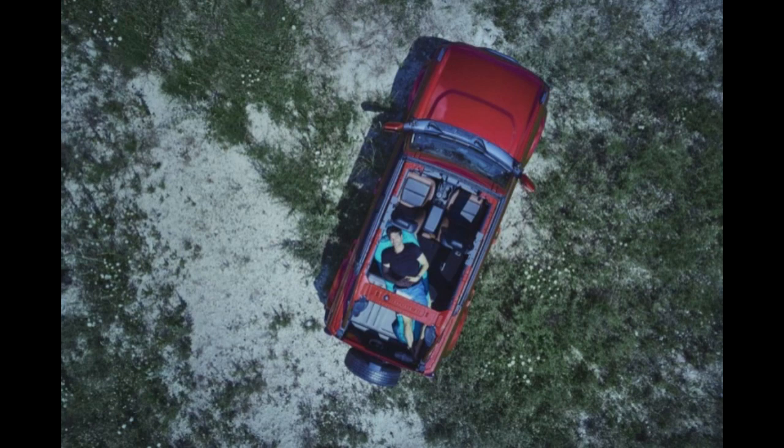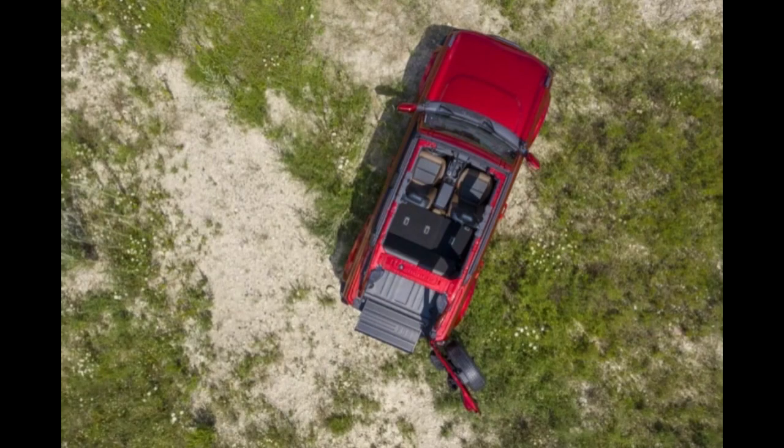According to Ford, if you opt for the hard top, that space shrinks to a still impressive 77.6 cubic feet. The two-door body style makes do with 52.3 cubic feet of space. Combined with the factory-backed accessories Ford plans to offer alongside the Bronco at launch, this type of space should make it easy for anyone to go out on an adventure.